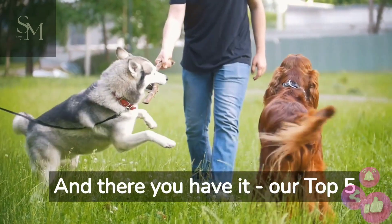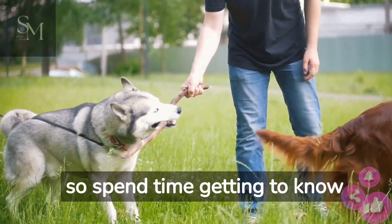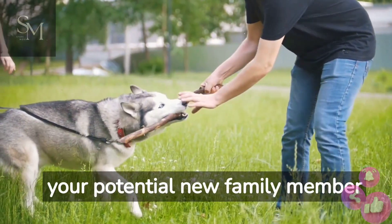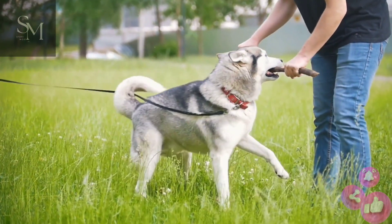And there you have it, our top five dog breeds for first-time owners. Remember, each dog is unique, so spend time getting to know your potential new family member before making a decision. Happy dog hunting!